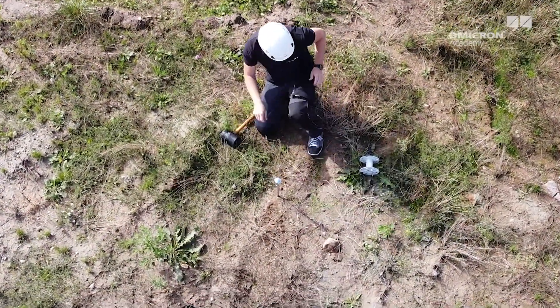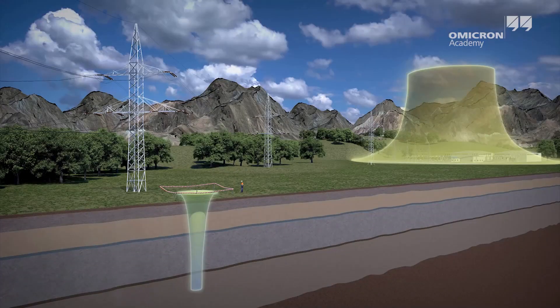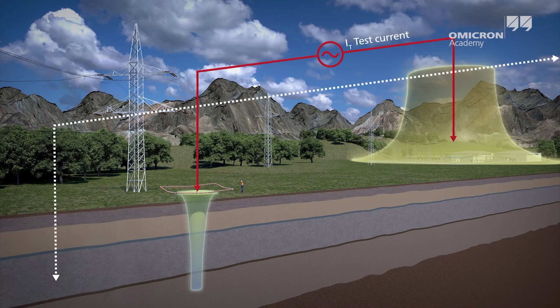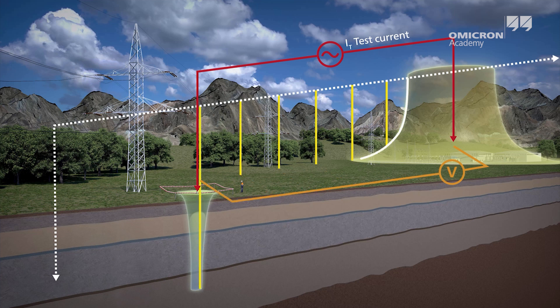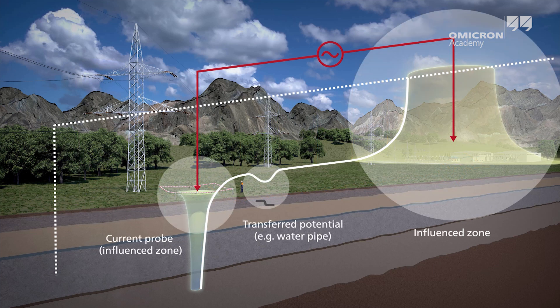A voltage probe is used to measure the ground potential rise induced by the injected test current. The measured voltage will rise with the distance from the grounding system. From a certain distance, the voltage will remain almost constant and the influence of the grounding system can be neglected. The ratio between this voltage and the injected test current results in the ground impedance of the grounding system under test. The applicable standards recommend values for the required distance. At the correct distance, one measurement point would be sufficient, but it is advisable to measure at different distances to be sure that you are outside of the influence zone.